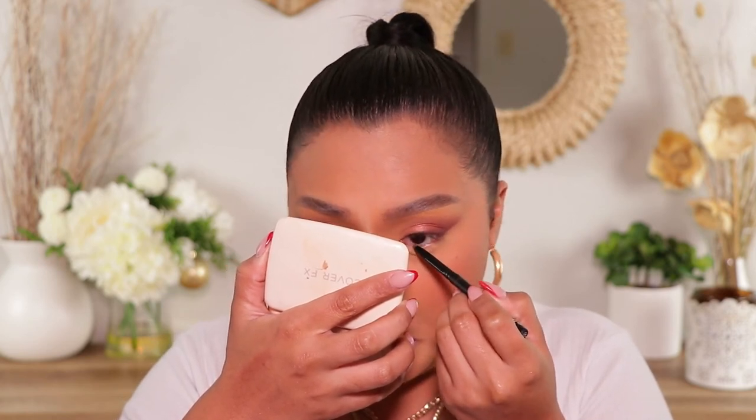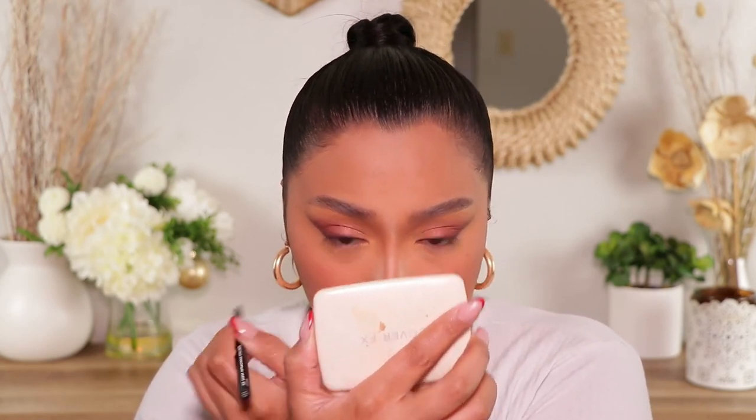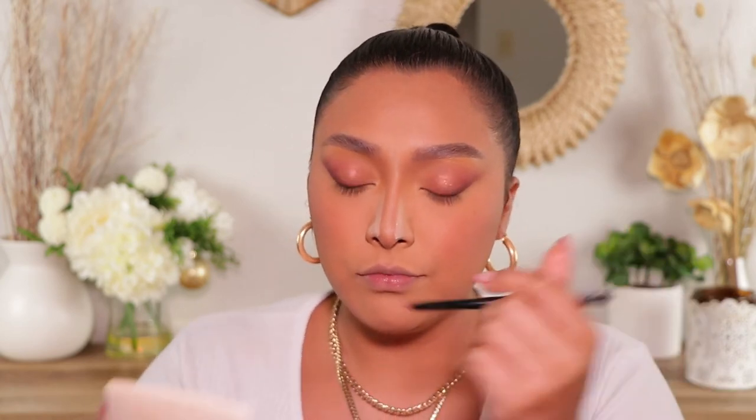I didn't pick up a lip liner, which is unfortunate. So I'm just gonna go ahead and use this elf No Budge Retractable Eyeliner in Coffee — this is the waterproof one. I need a brown liner, so I'm just gonna put that in the waterline first. It kind of shows up but it really doesn't at the same time. This isn't really showing up on my eyes at all — it shows up on the back of my hand, but not on my eyes — which is kind of unfortunate. But since I didn't pick up a lip liner, I'm gonna go ahead and use this one for that.